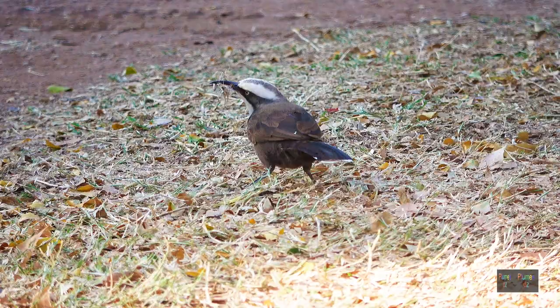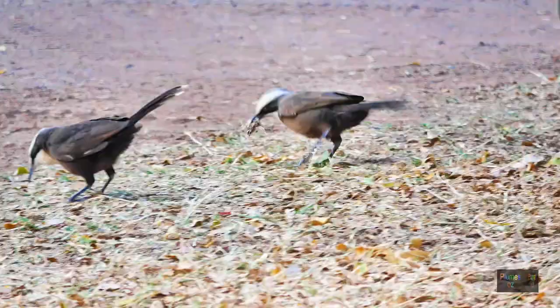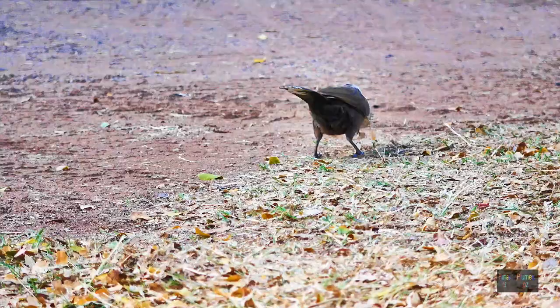Here we have headed north up to Cloncurry in central Queensland, and these babblers are feeding and collecting material for a nest. Both yellow-eyed and dark-eyed birds are collecting the nesting material, so the adult breeding pair is being assisted by the helpers.